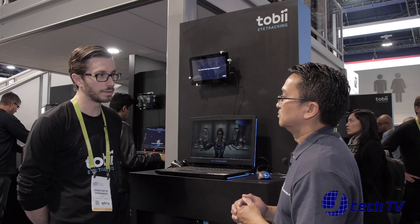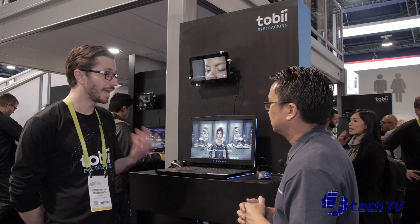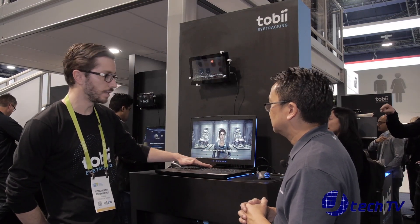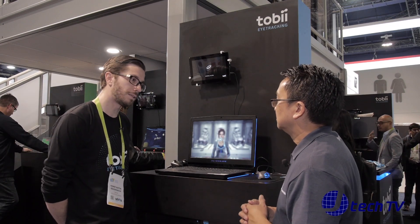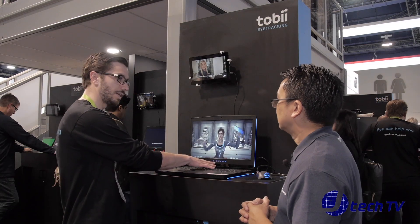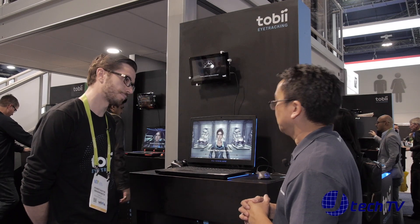Tobii is an eye tracking company and we have been around for about 16 years. It's a Swedish company and what we are basically doing is eye tracking — a technology which enables the computer to know where you're looking on the screen. We have a built-in sensor bar down here which can be used for different purposes. What we're showing here at CES 2018 is PC gaming. We have the Alienware 17, the Acer Nitro A7, and a few screens with built-in eye tracking.